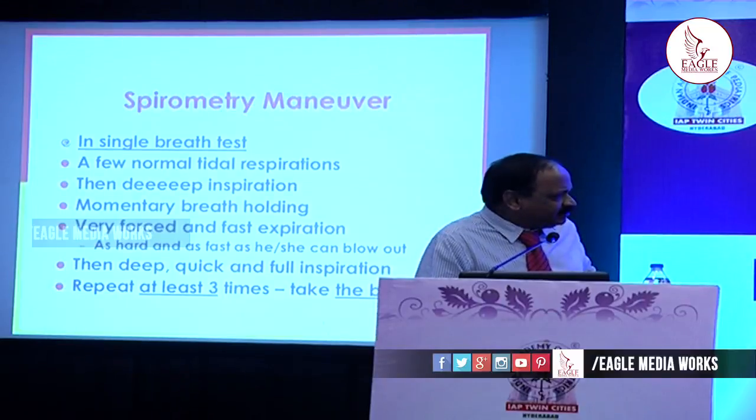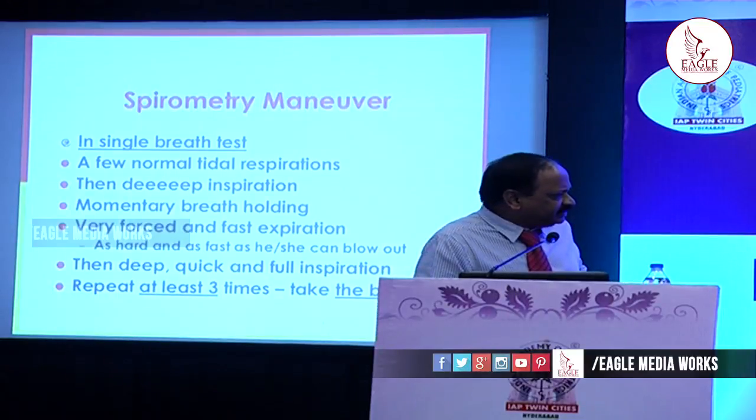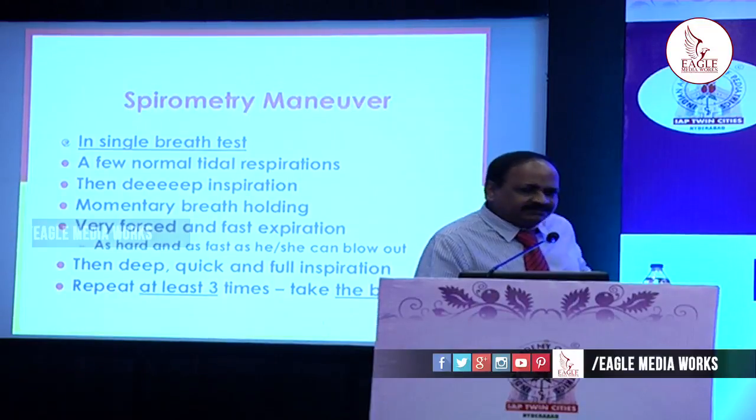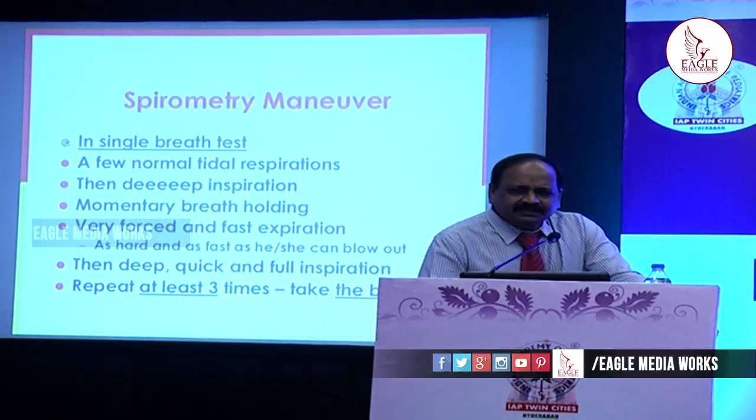This is very crucial because unless this is done, we cannot get the exact result — spirometry is effort dependent. If less effort is applied, it can mimic restrictive lung disease. The effort is very important. Then again a deep, quick and full inspiration, and repeat it at least 3 times. We take the best curves — maximum 8 attempts can be done, but we take the 3 best curves from the 8.